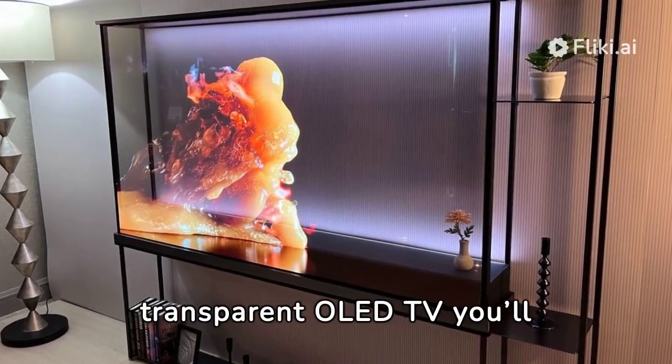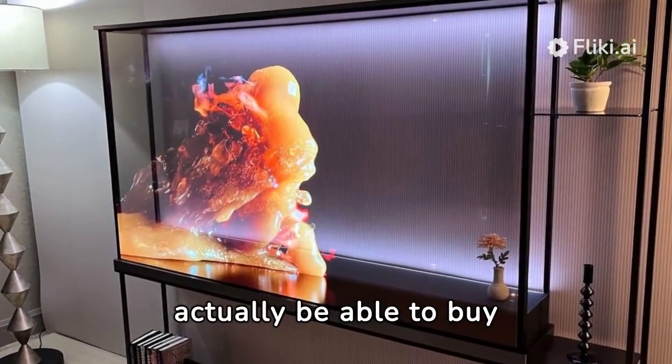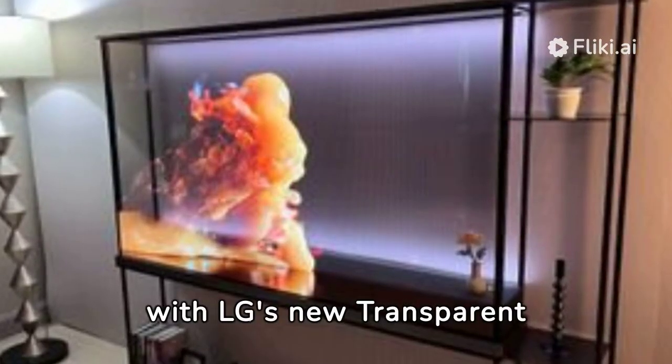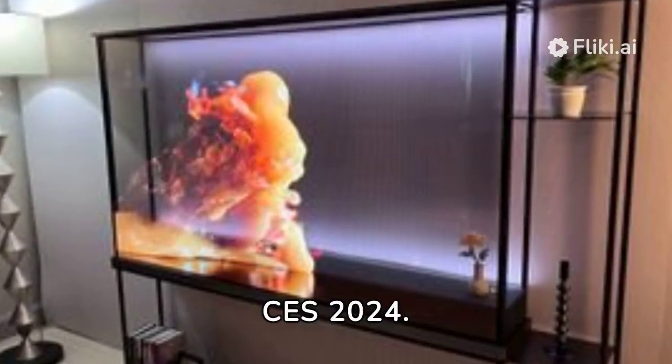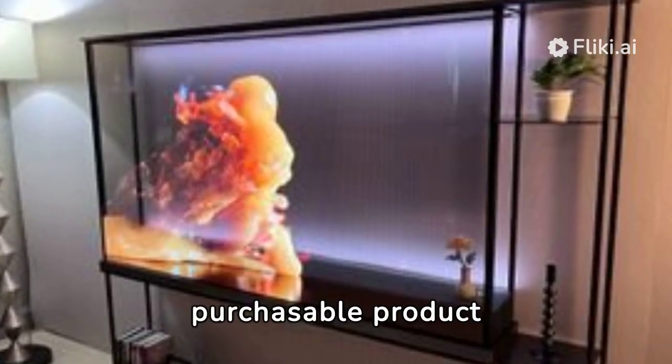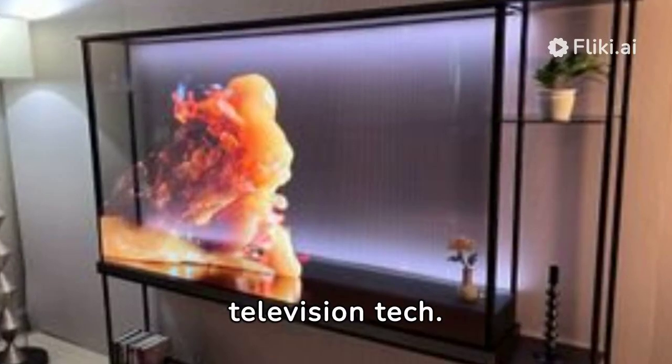LG's amazing transparent OLED TV is something you'll actually be able to buy. Experience the future with LG's new transparent OLED TV, revealed at CES 2024. This unique, purchasable product offers an innovative step in television technology.